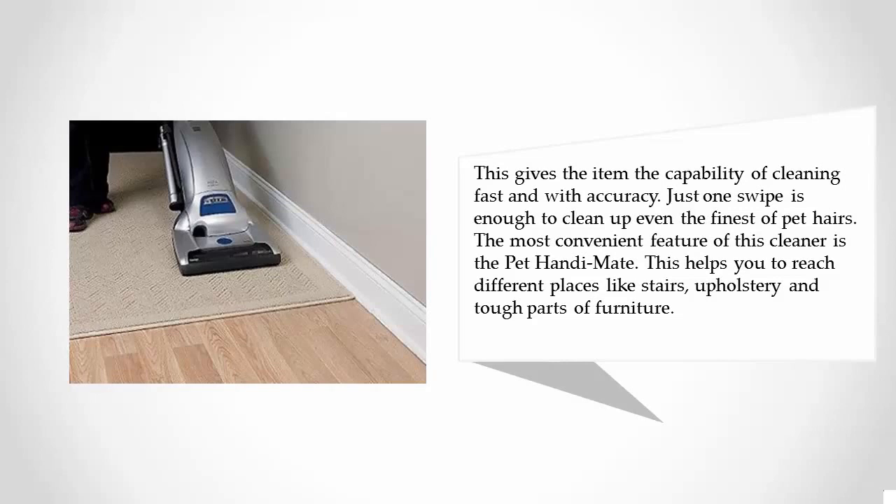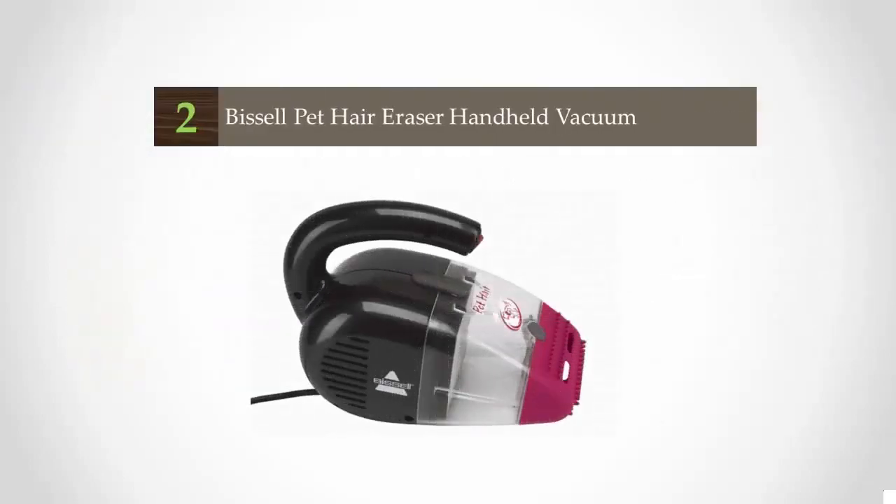Just one swipe is enough to clean up even the finest of pet hairs. The most convenient feature of this cleaner is the pet handy mate, which helps you reach different places like stairs, upholstery, and tough parts of furniture.